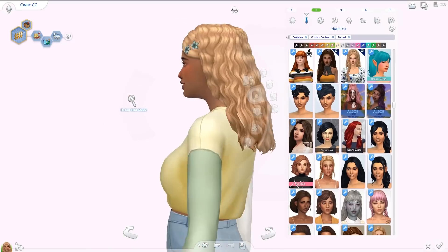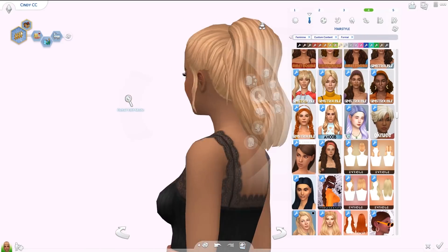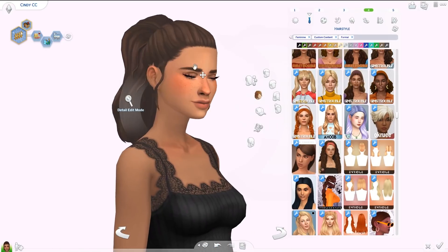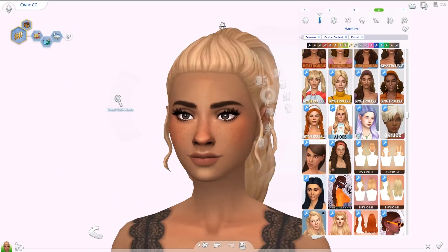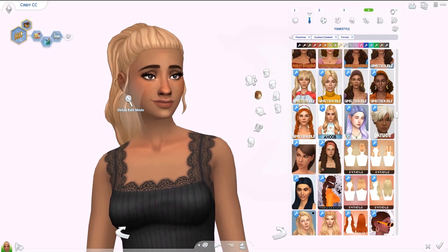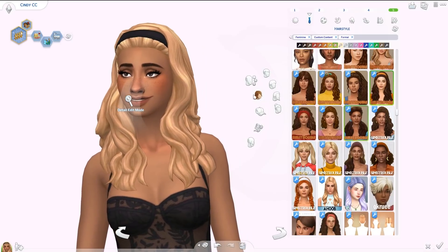That last Green Llamas hair is called the Gia hair — totally forgot to say the name. Moving on, we have the Anna ponytail, which is my favorite ponytail of the year — maybe my favorite of all time. It's a high ponytail with loose strands of hair in the front and on the sides, and even some hair coming from the ponytail itself. I think it suits every single sim I've ever tried it on. Then we have the Shelly hair from Sims Trouble.